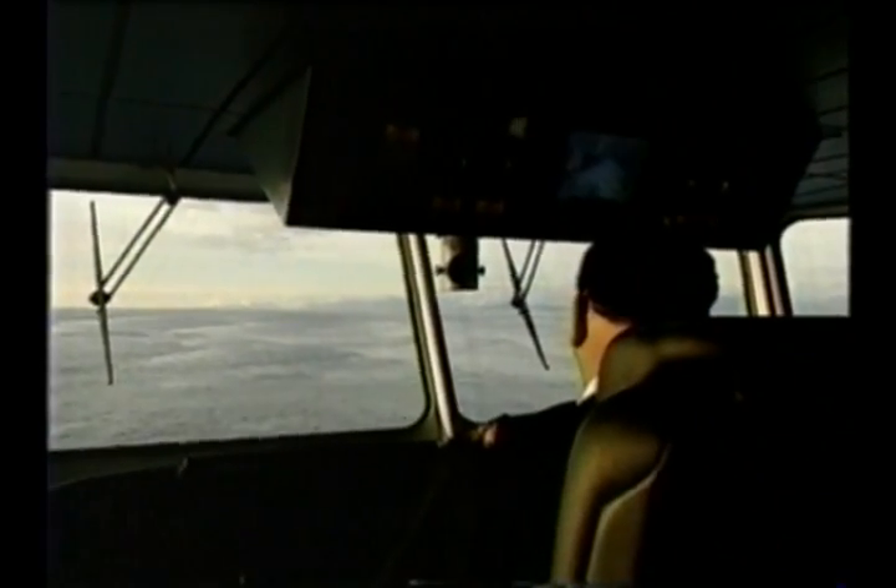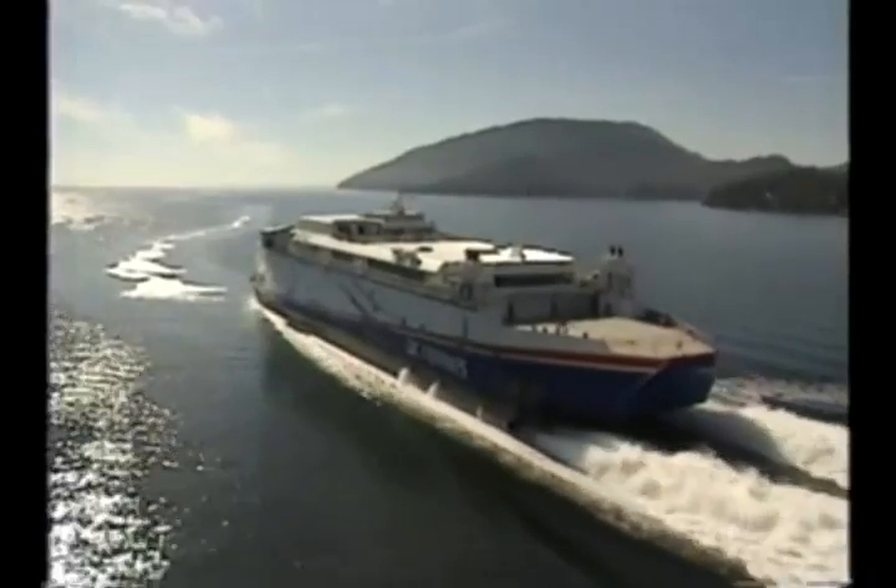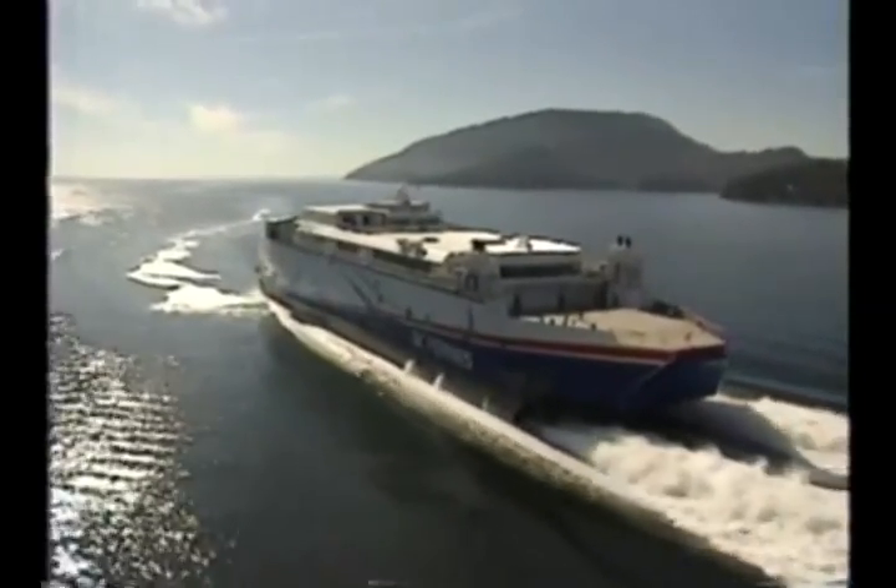We're cruising along here at about 1,200 RPM, and we're doing about 35 knots. As you step into that higher range, speeds of 42 knots are very, very achievable.